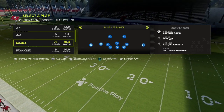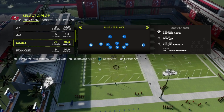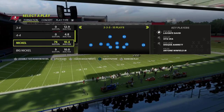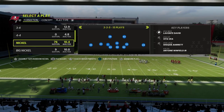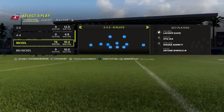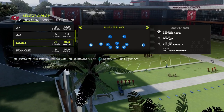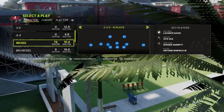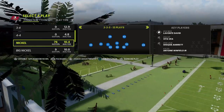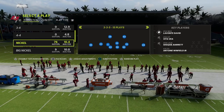I like to put safeties at linebacker and audible into 335 wide, but you could just come out in cover one robber as well. If you want to learn my entire 46 defense, I've got a whole eBook on 335 normal, nickel normal, 335 wide, big nickel over G, dollar 326, and some bear stuff. You can get the whole eBook by joining my Patreon, which also gives you access to all my Madden eBooks both offense and defense, and weekly pro tips.